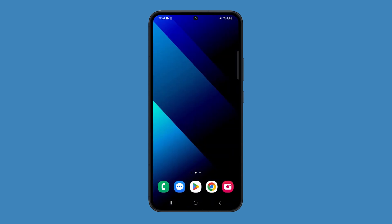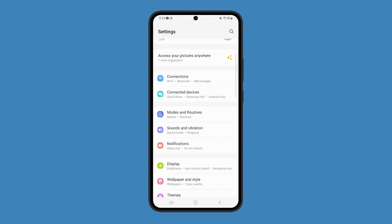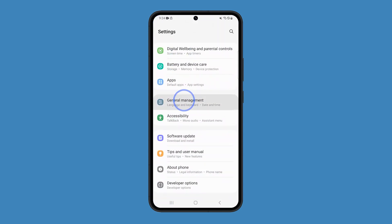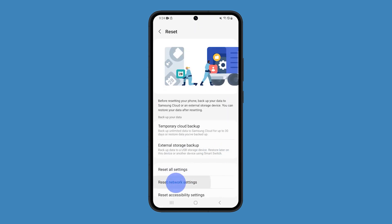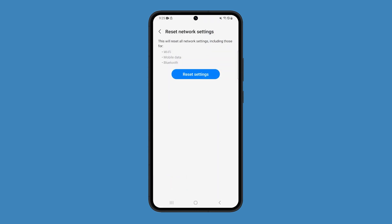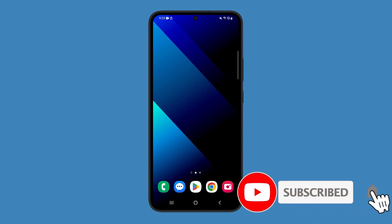If still not improved, you have to reset the network settings of your phone to refresh the connection between your phone and the network. To do that, launch Settings and tap General Management. Tap Reset and then select Reset Network Settings. Follow the on-screen instructions to proceed. This should be enough to fix the problem, as robotic sounds during calls are basically a signal-related problem. We hope this guide can help.